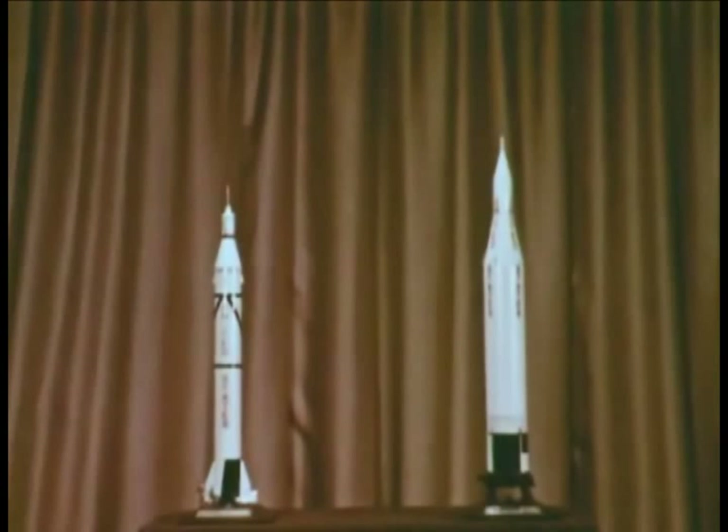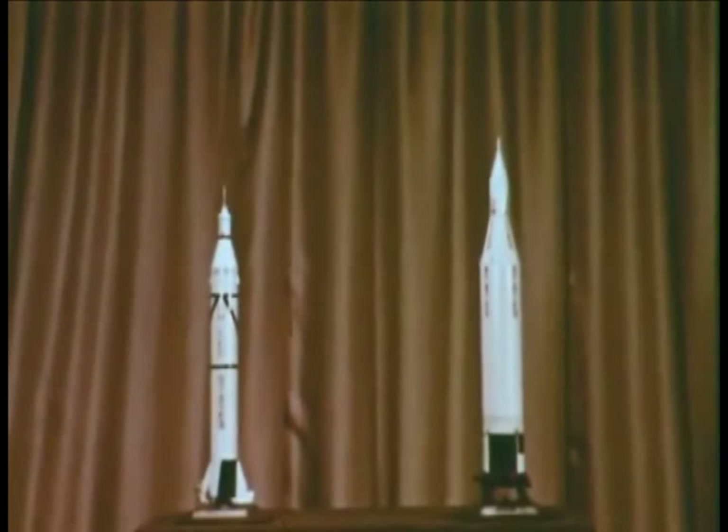Then I would like to show you the launch facilities required and developed for the Saturn C1. Beginning with the first satellite of the United States, the modified Redstone booster was used. Here is a scale model of that configuration. Using a modified Jupiter booster, other satellites were placed in orbit, including the Pioneer 4, which is in orbit around the Sun.